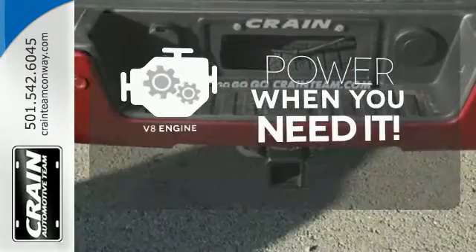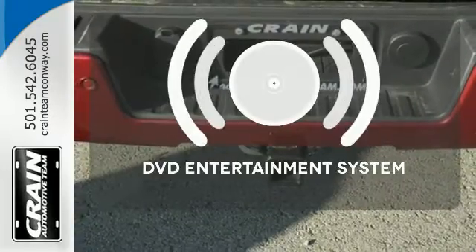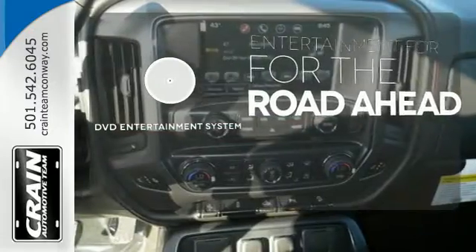Have fun behind the wheel with a V8 engine under the hood. Bring your favorite video along for the ride with the DVD Entertainment System.